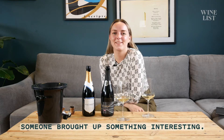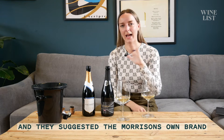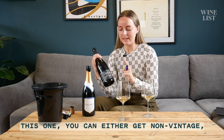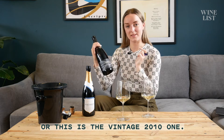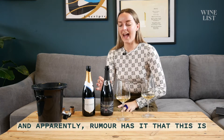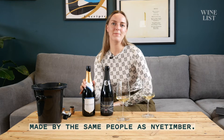In our community groups recently, someone brought up something really interesting. We're talking about English sparkling wine, and they suggested the Morrison's Own Brand English sparkling wine. You can either get non-vintage or this is the vintage 2010 one. They're about £18 to £25 both of them. And apparently, rumour has it that this is made by the same people as Nightimber.